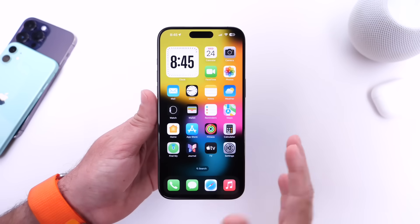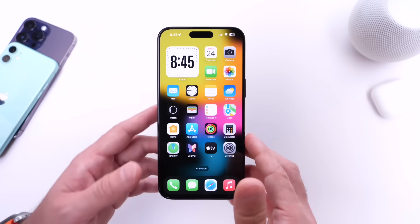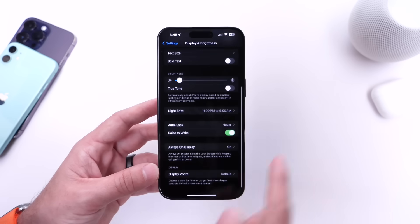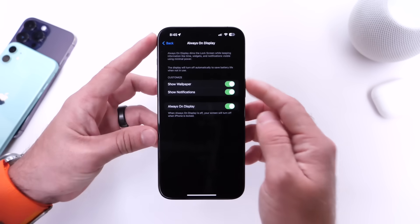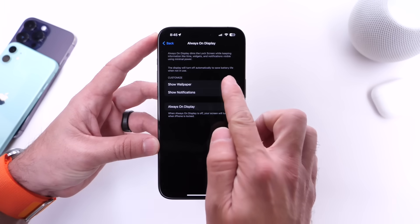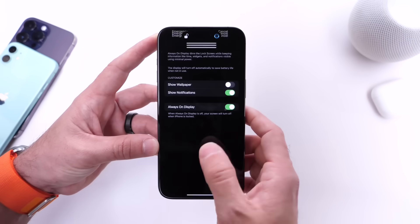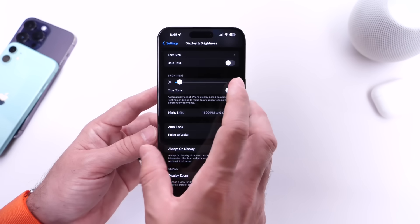Now, aside from privacy settings and features, I also want to talk about three additional options you may want to look into to improve battery life. The first thing is always on display. If you have an always-on display iPhone, jump into settings, go under display and brightness, and scroll all the way to the bottom until you find your always-on display options. Apple has a feature that allows you to show the wallpaper when you lock your iPhone. I've noticed that every time I turn this option off, I get a straight black wallpaper with only the time and date, and this improves battery life slightly on my iPhone running iOS 17.3.